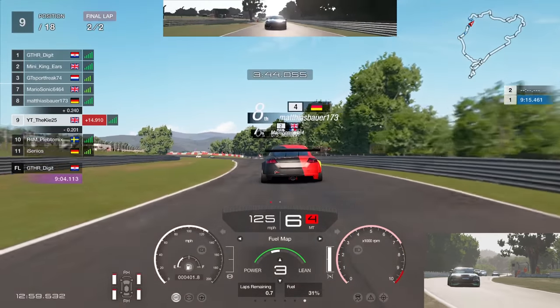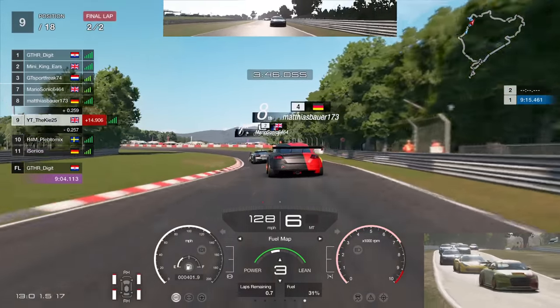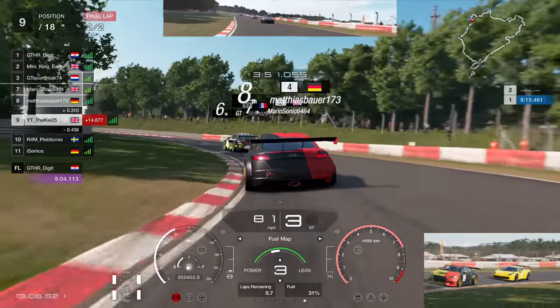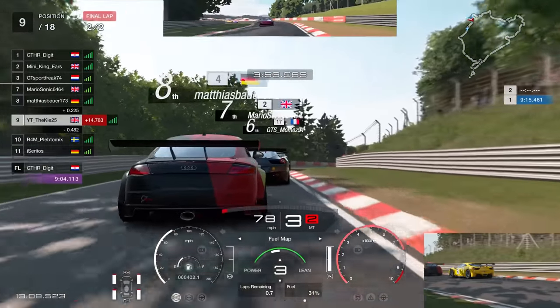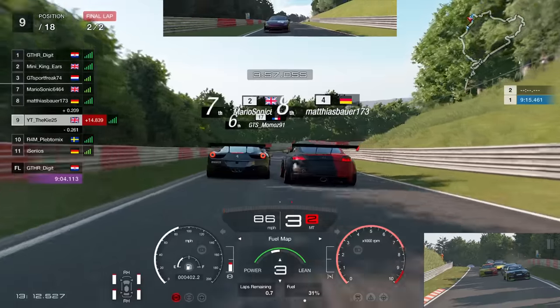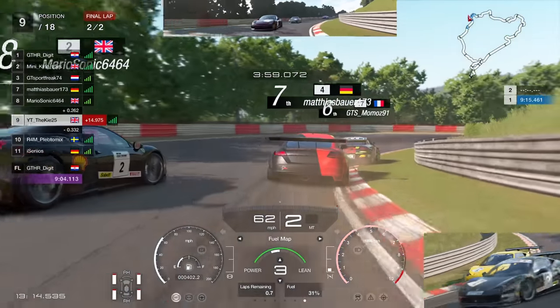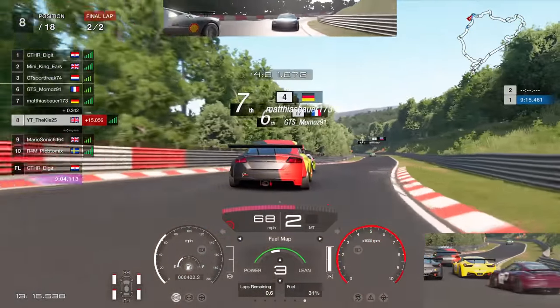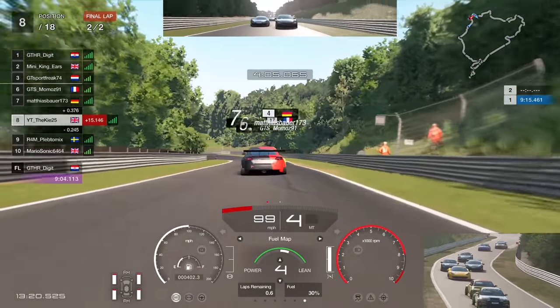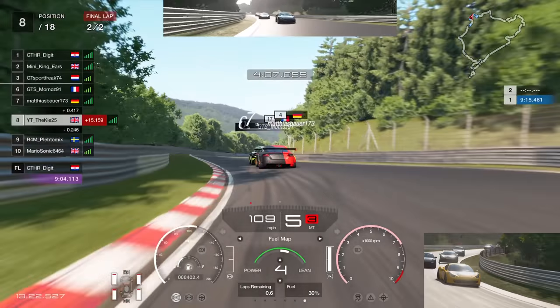Not worth going for a move there, so we're on mixture three saving more fuel, doing a bit of lift-and-coast. This is a very good track for lift-and-coast — you can save so much fuel by just lifting off and letting the car coast through some of these corners, especially the downhill section. As Matthias goes for a move on Mario, we see the door open and take a very opportunistic move, working our way up into P8.